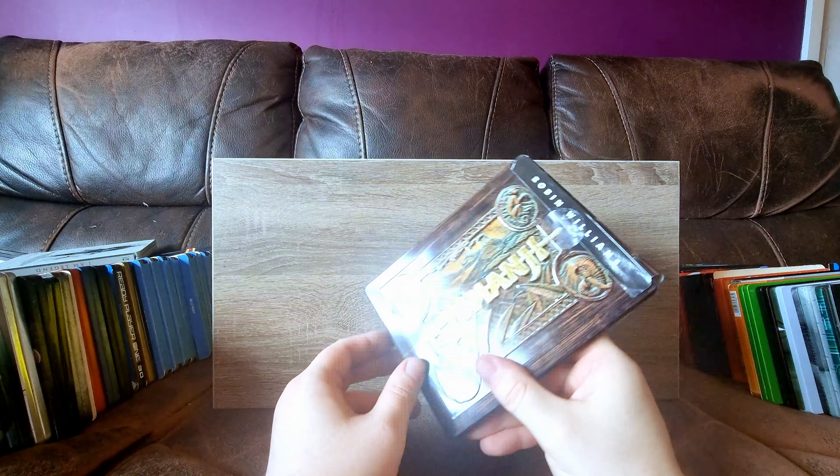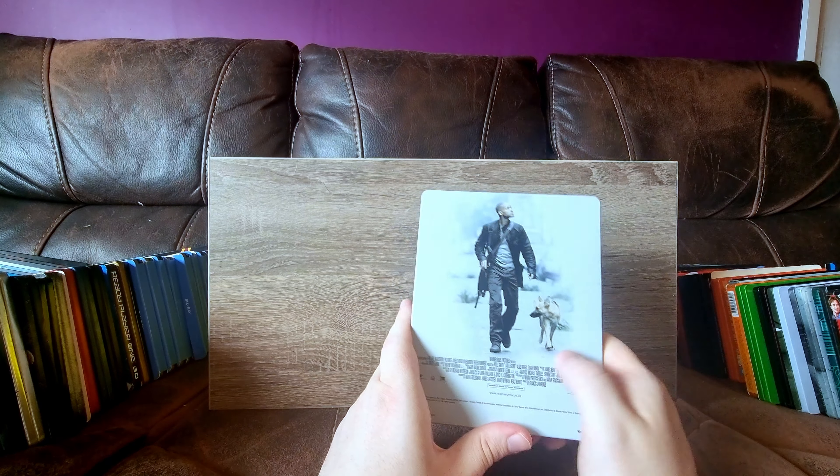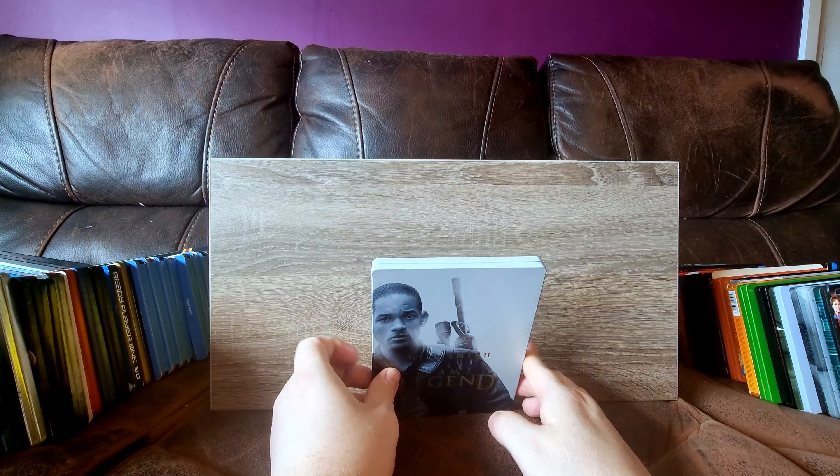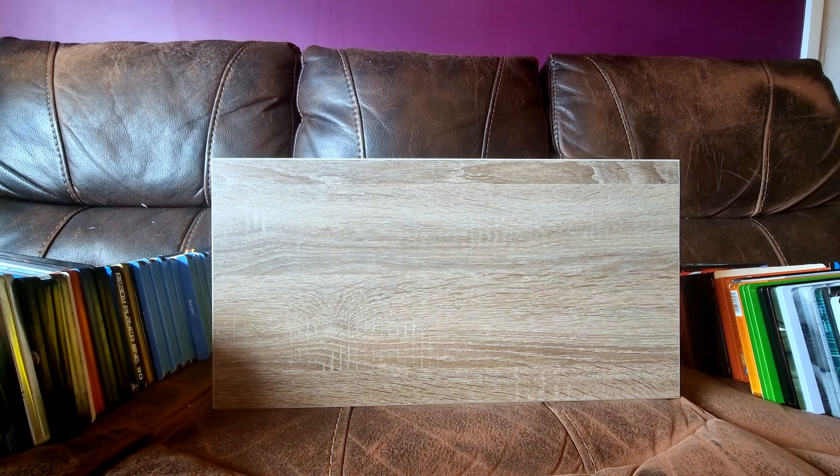Next up, we have my I Am Legend - the non-4K one. Another one I picked up from CEX because it was dirt cheap, and it's really, really nice actually. In fact, the artwork on this one might be better than the 4K one.